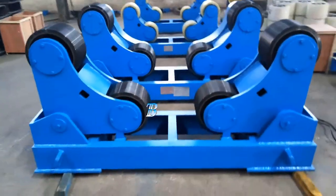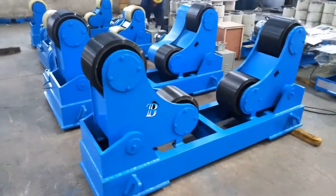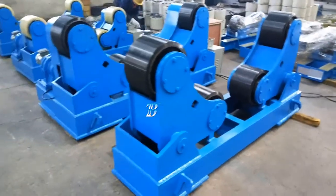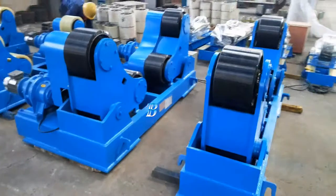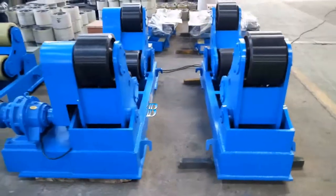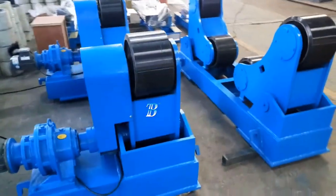The Boda ZT self-adjusting welding rotators belong to our top line series and is a real top class machine. All Boda ZT wheels are equipped with solid polyurethane tires, which are ideal for stainless work pieces, with options of top class electronic components from Siemens.